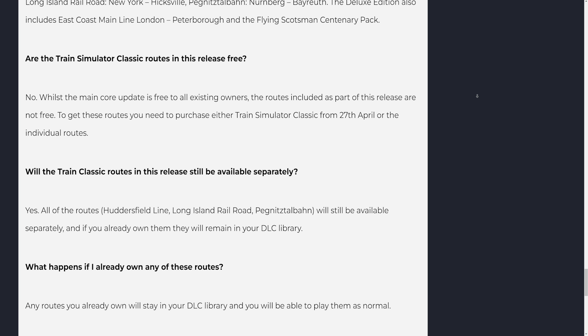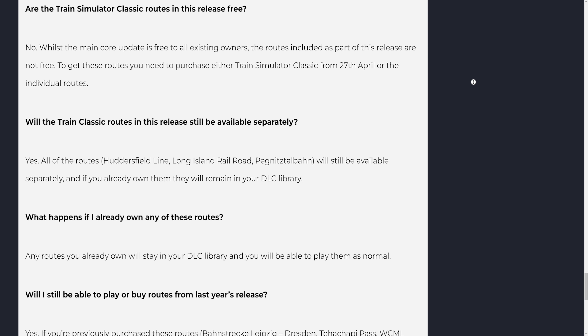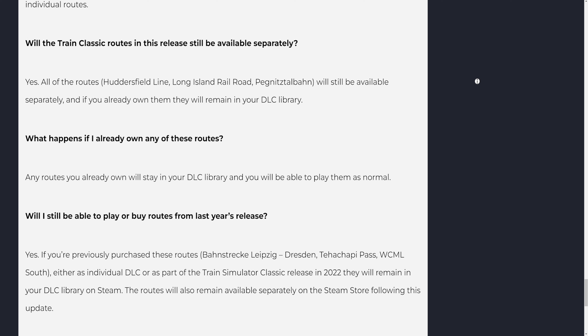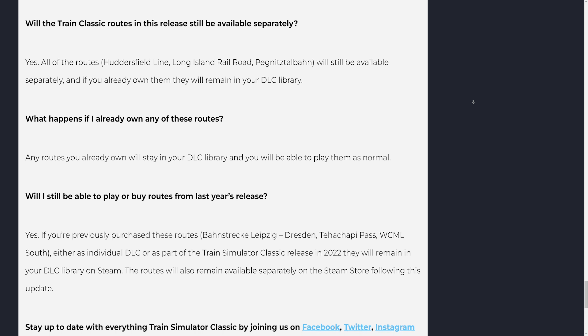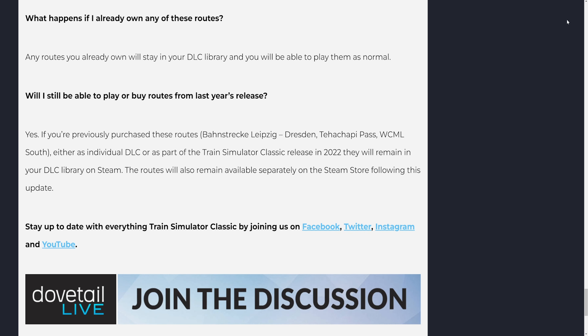All of the routes — Huddersfield Line, Long Island Railroad, and Pegnitz-Stalben — will still be available separately, and if you already own them they will remain in your DLC library. Any routes you already own will stay in your DLC library and you will be able to play them as normal. The previous routes — Bahnstrecke Leipzig-Dresden, Tehachapi Pass, and WCML South — purchased either as individual DLC or as part of the Train Simulator Classic release in 2022 will remain in your DLC library on Steam, and will also remain available separately on the Steam store following this update.